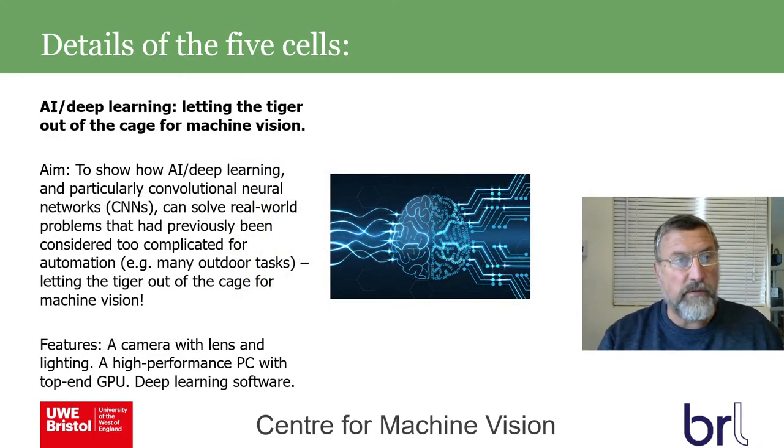The final cell covers AI, showing how deep learning — particularly convolutional neural networks — can solve real-world problems previously considered too difficult. Machine vision with deep learning gives us the power to recognise objects seen at different angles and under different lighting conditions, potentially enabling robots to undertake difficult, dangerous, and dirty tasks. The cell will have a camera, lens, and a high-performance PC with a GPU, running tools like MATLAB with the deep learning toolbox, Keras, TensorFlow, or even Google Colab with an online GPU.